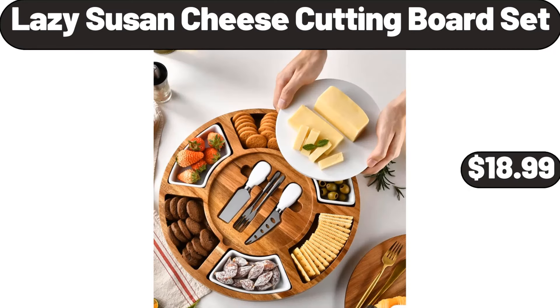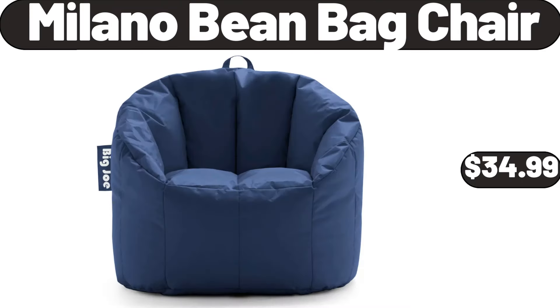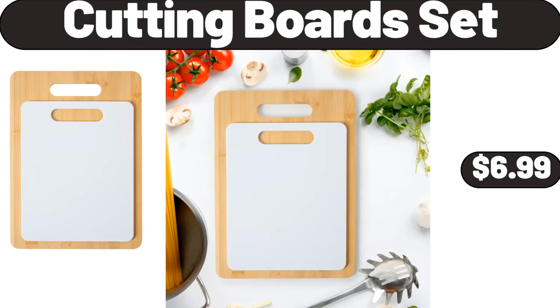Lazy Susan cheese cutting board set, $18.99. 5-tier ladder shelves with gold frame, $49.99. Milano bean bag chair, $34.99. Bamboo vegetable bins 3-piece, $11.99. Cutting board set, $6.99.